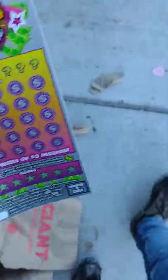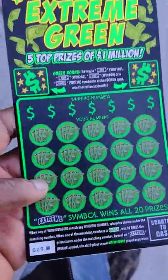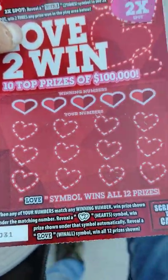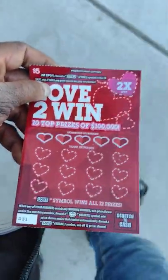I have the $5 solid gold ticket number 34, the $30 million payout ticket number 24, the $20 million extreme green ticket number 29 black box special, the $4 seven ticket number 12, and the $4 love to win ticket number 31. These will be scratched up for my next video. Thanks for watching.